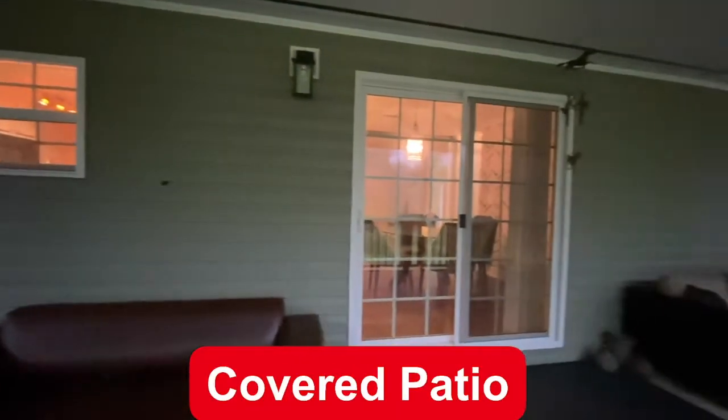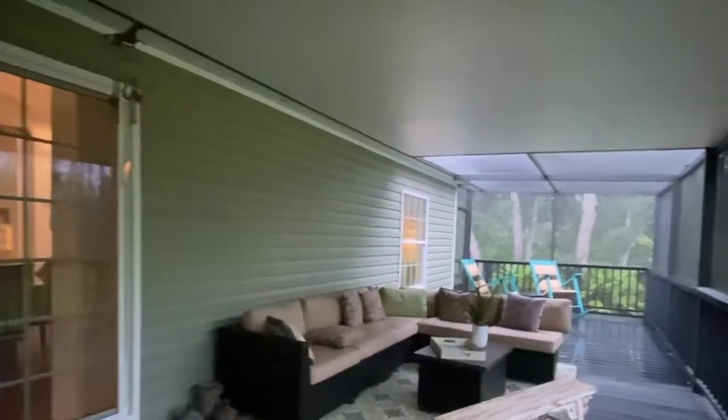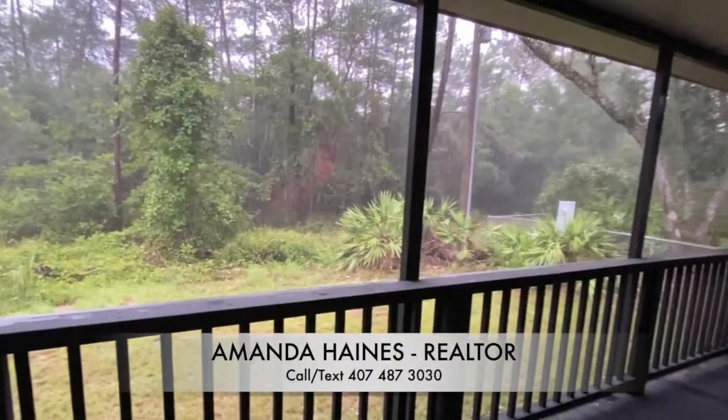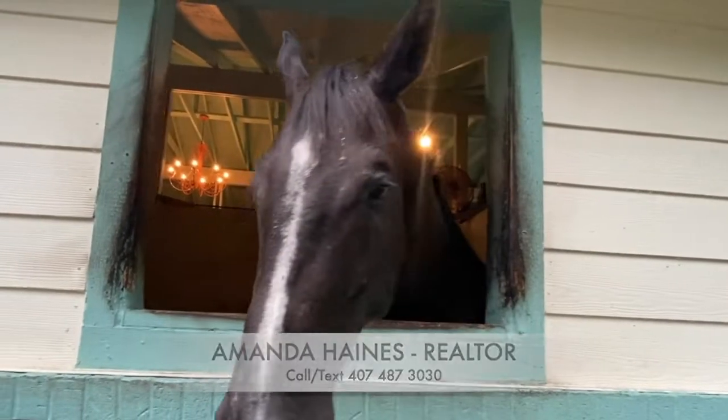The covered patio is just about the length of the home. I think I'm going to just sit right here and enjoy the rain. If you'd like to have a tour in person, please give me a call. My name is Amanda Haynes. Bye-bye.